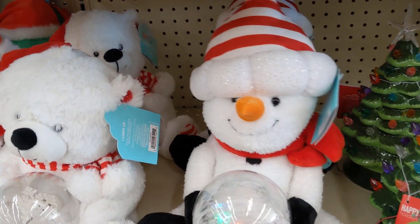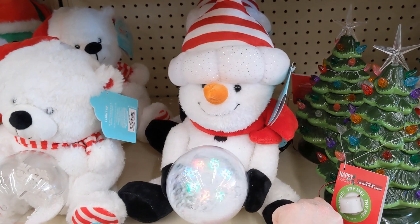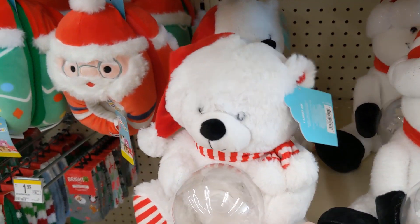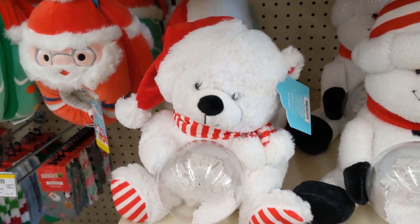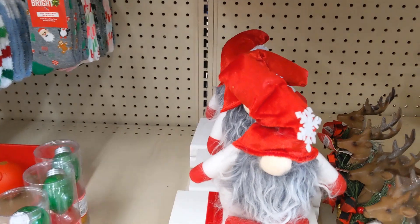Look how fun these are. They just sing a song. So those are real cute.